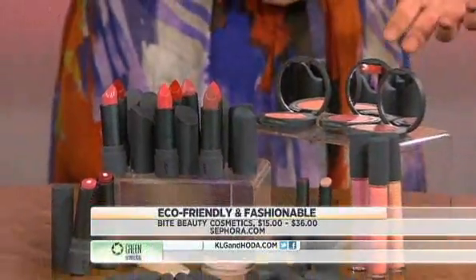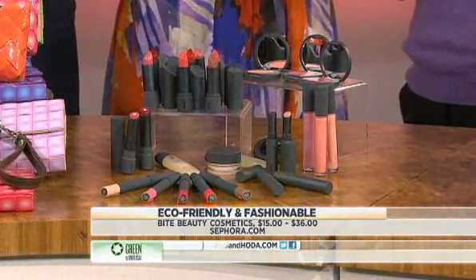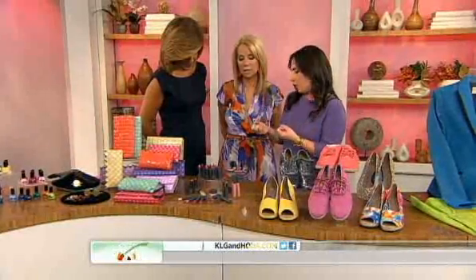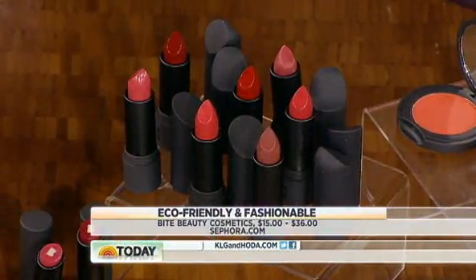It's called Bite Beauty. They're all lip products and they're all eco-friendly. They're made of fruit butters and shea butters, and they have what everyone calls super fruits in them: cranberries, acai berries, blueberries — and they smell amazing. They also have resveratrol in the glosses.